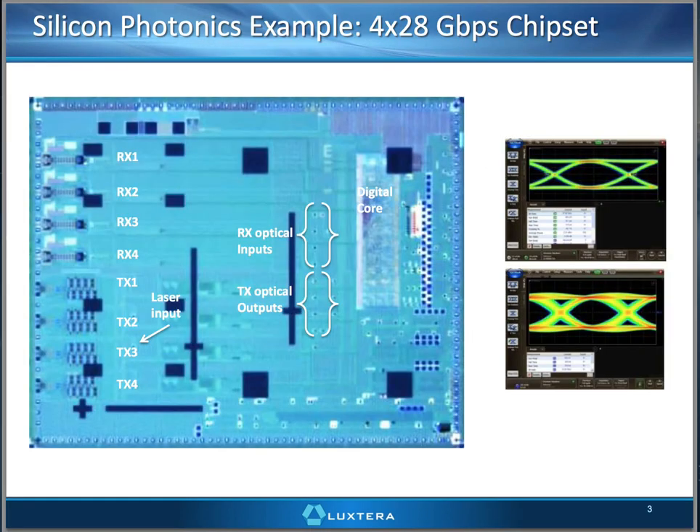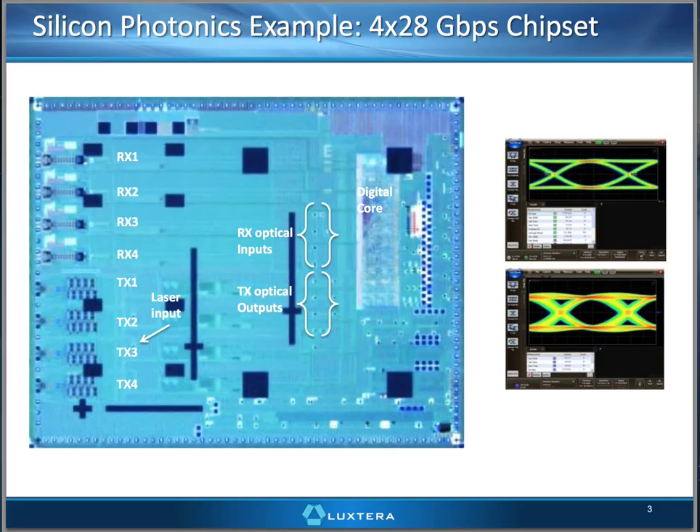This is a 100-gig chipset — a little over 100 gig, actually — with four lanes at 28 gig on the transmit, and likewise it has receive function as well. You can see it's just silicon. We have a couple of unique couplers and some photonic elements in there, but it just looks like silicon and it's tested like silicon. You can see the performance on the right.